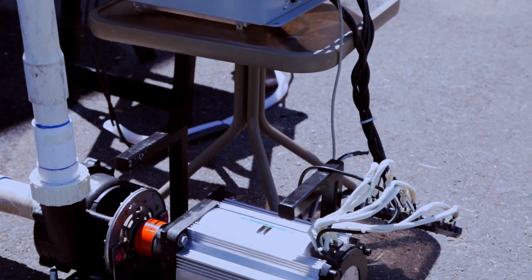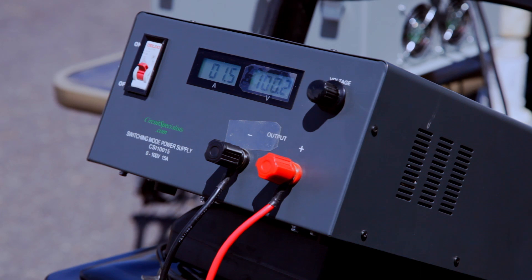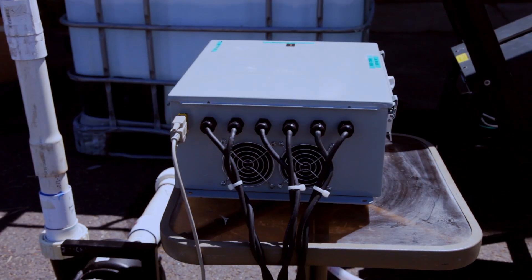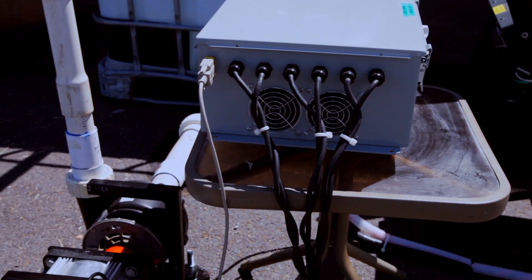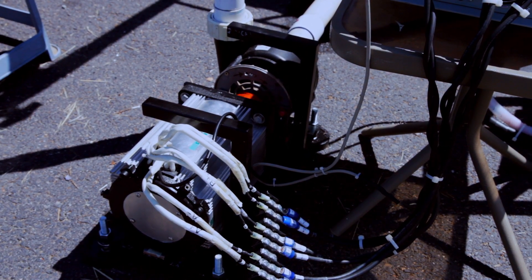It can reduce your energy costs by about 70%. This is a 4.5 kilowatt motor, and 50% of all motors in the world are under 5 horsepower. So this motor has wide-ranging use throughout the world in terms of reducing the amount of energy used by 70%.